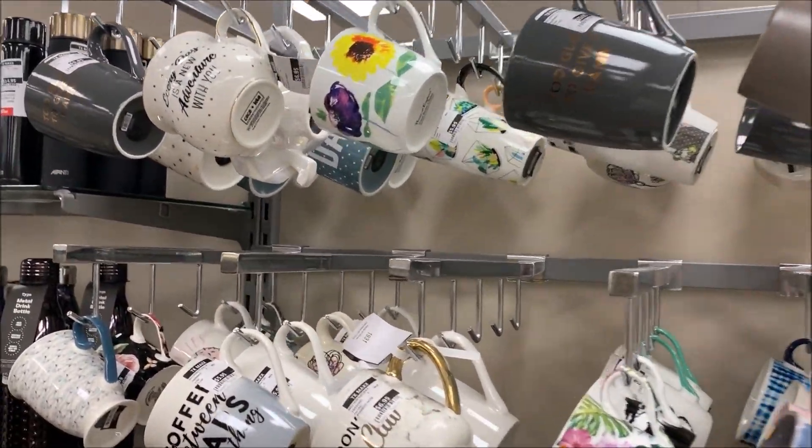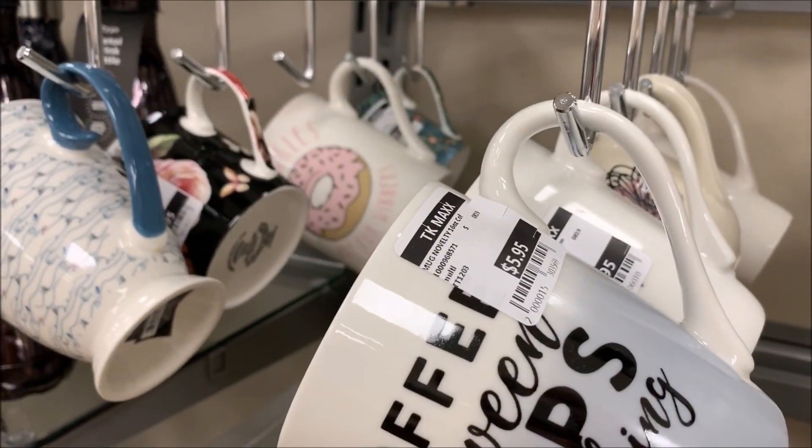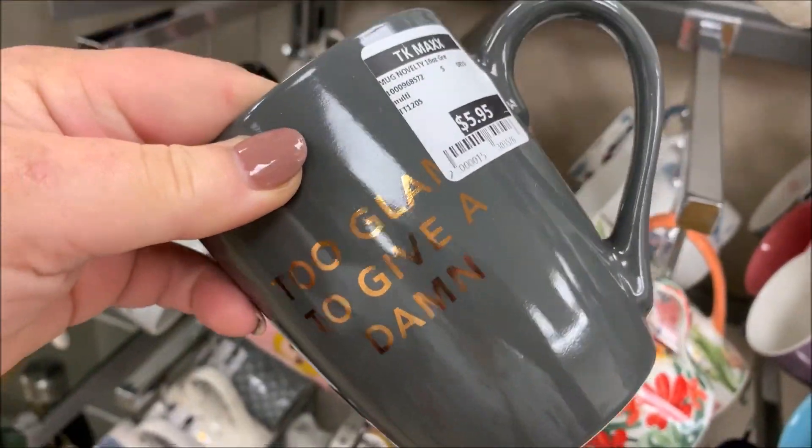Hi everyone, and welcome back to Shell's Glam Home. Well today, I'm excited to take you along with me shopping at TK Maxx Australia. You know how much I love this store guys, and I couldn't wait to show you what's inside.